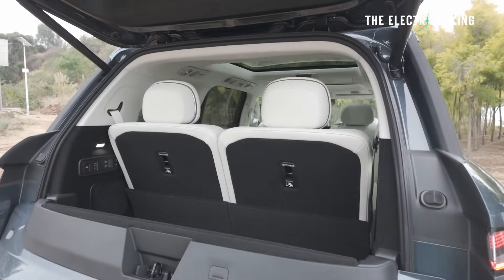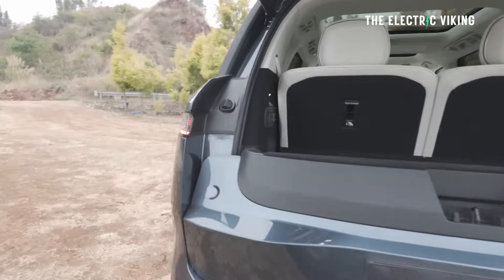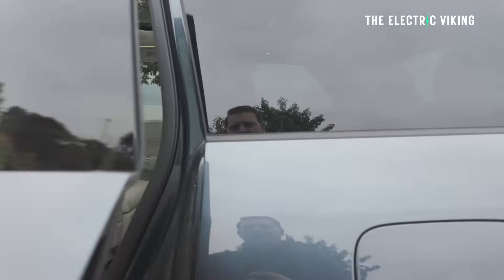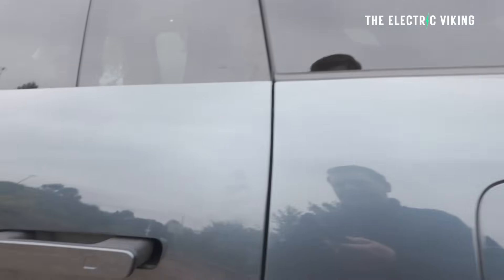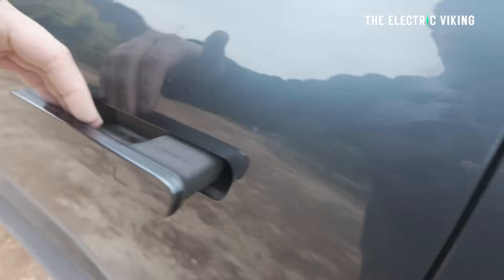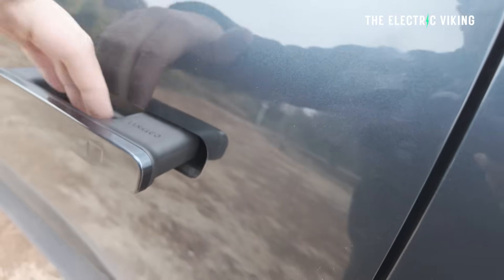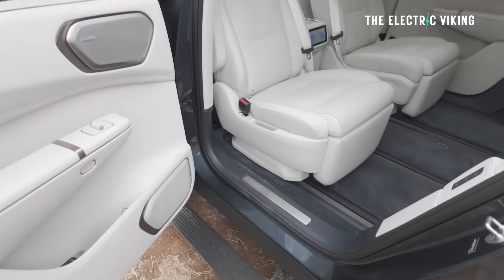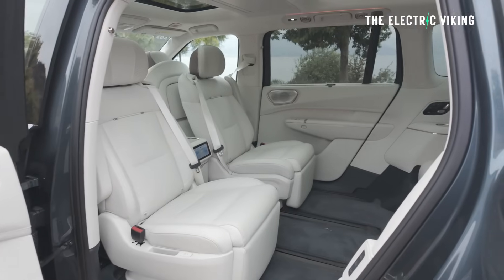Now let me show you this fascinating interior — there's really nothing like it. Check out these haptic buttons on the door: I don't even pull the handle; all I have to do is touch it and it pops open.